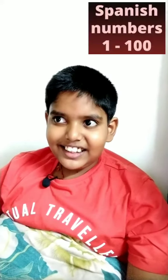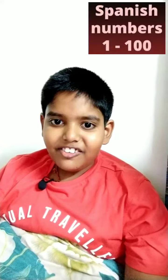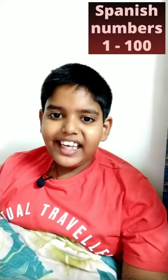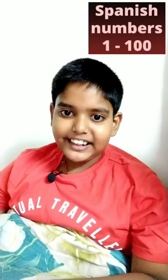Hello friends, myself is Avinav Kumar. Today we will see number counting from 1 to 100 in Spanish.